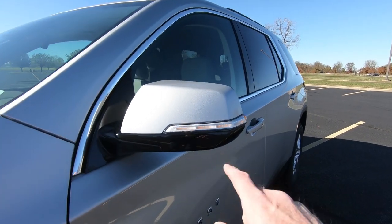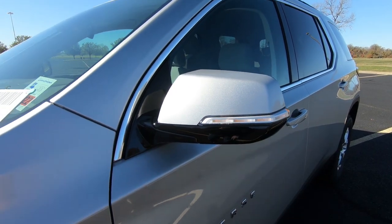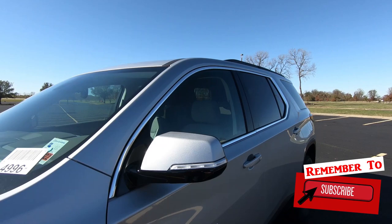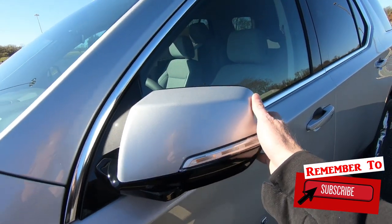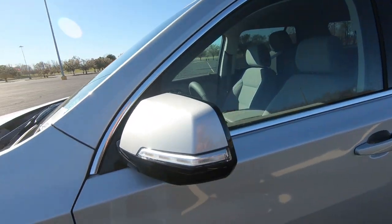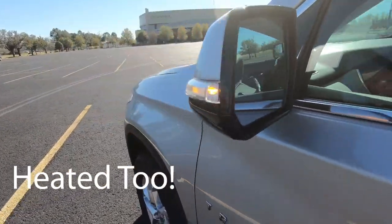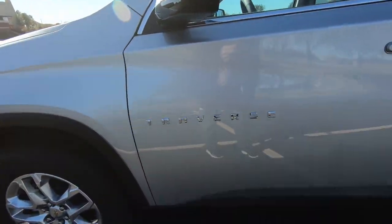It's a little bright out here, but you do have the turn signal indicators built into these power mirrors. You can fold those manually if you would like — they're foldable and adjustable power, but foldable manually, as you can see right there. And there's the Traverse logo. The wheels are 18 inches on this model.